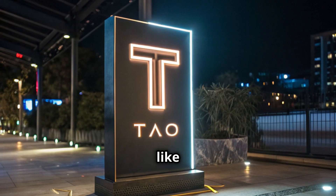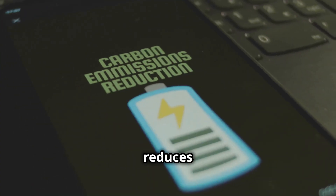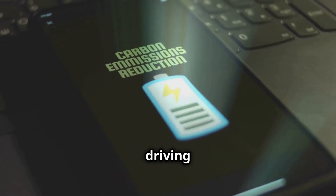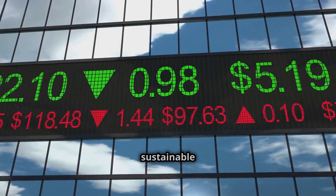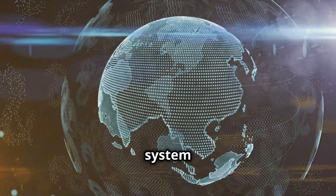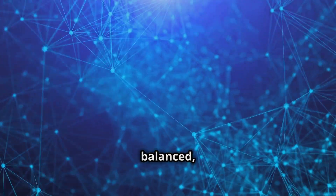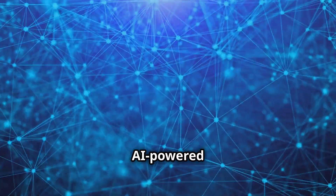Let's look at the halving mechanics. Just like Bitcoin, halvings will occur every four years. Each halving reduces emissions, increasing scarcity and driving up demand. This ensures sustainable growth for the Tau ecosystem. What's fascinating is how the system self-regulates: as demand increases, emissions adjust organically based on price, creating a balanced, sustainable AI-powered subnet expansion.